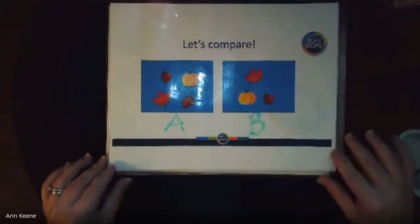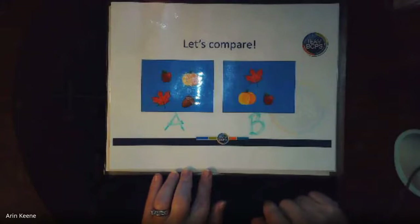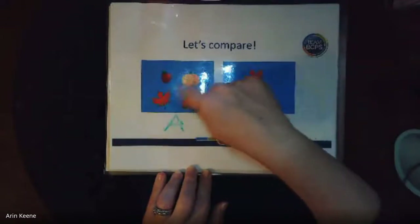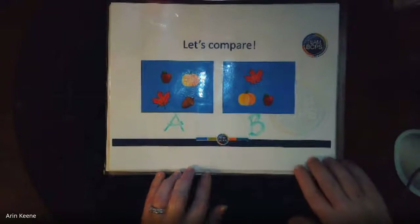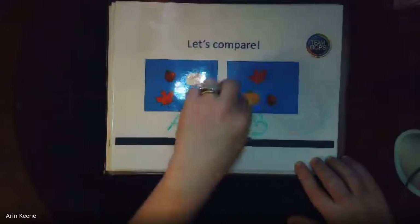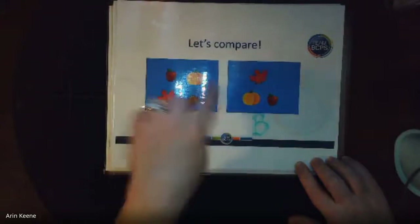¿Cuál es más? Which one — A or B? Which one is more? Good job, this one is more. This one has four: uno, dos, tres, cuatro. And one, two, three — uno, dos, tres. I'm sorry, Mrs. King needs to practice Spanish! So A es más, A is more.